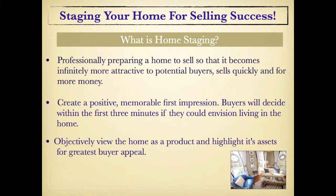Hi, this is Carolyn Kibbe from Annapolis Staging and Design. And I'm Laura Grenrod. What is home staging? Professionally preparing a home to sell so that it becomes evidently more attractive to potential buyers, sells quickly, and for more money. That may entail many different things — everything from rearranging what you have, decluttering, and sometimes going as far as painting, furnishing empty spaces, and more.